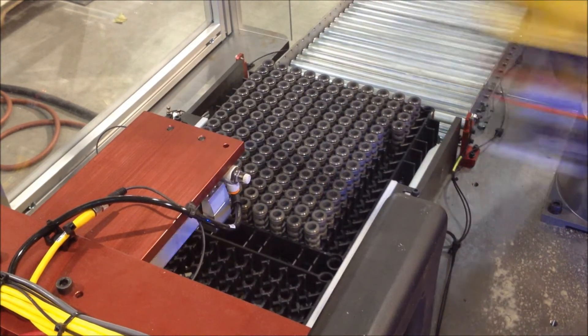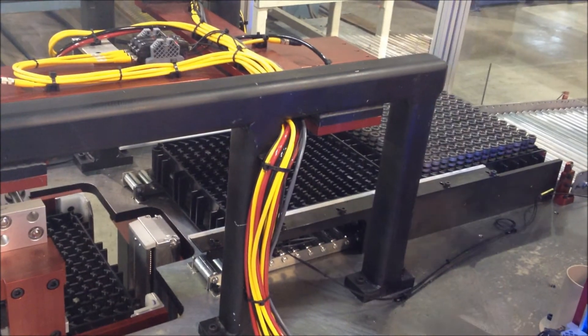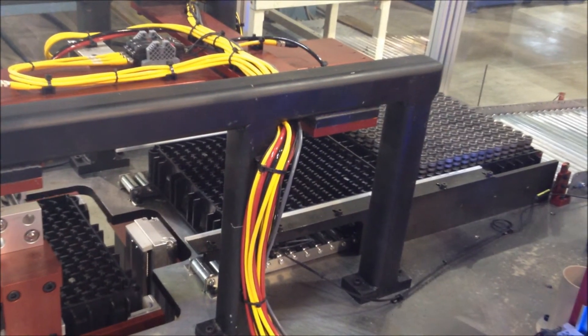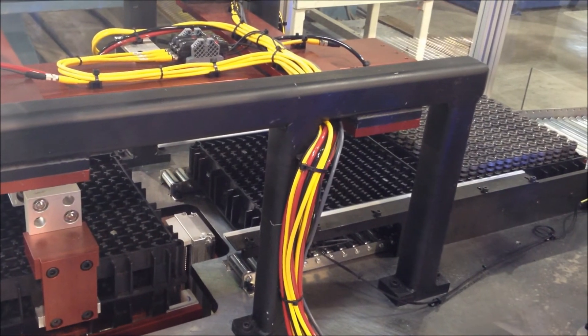Once the parts are through all of the operations of the index table, a FANUC robot will palletize all of the passing parts into dunnage trays, while all of the failing parts are sorted into chutes based upon failure.